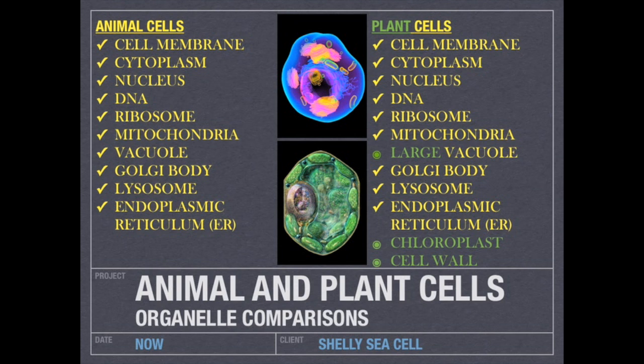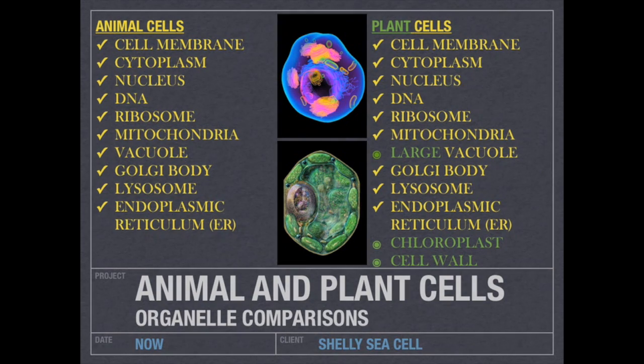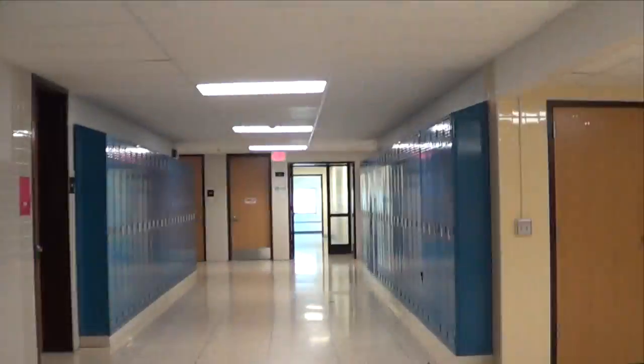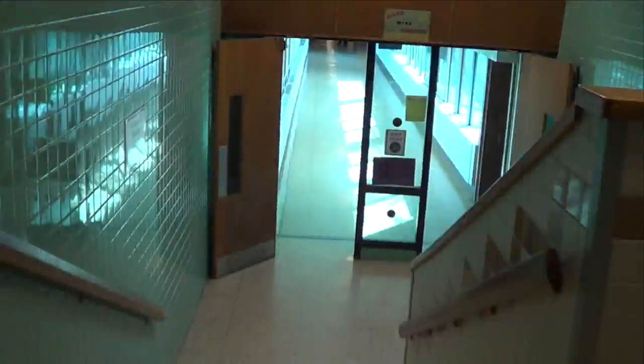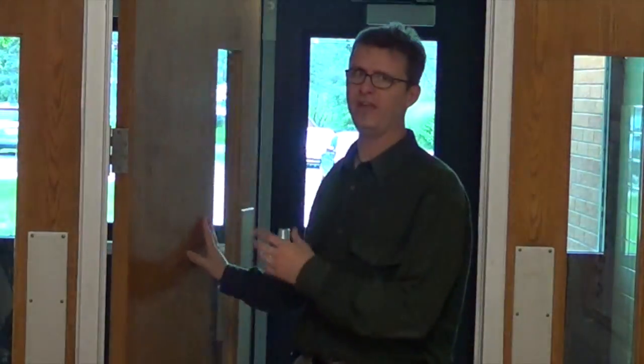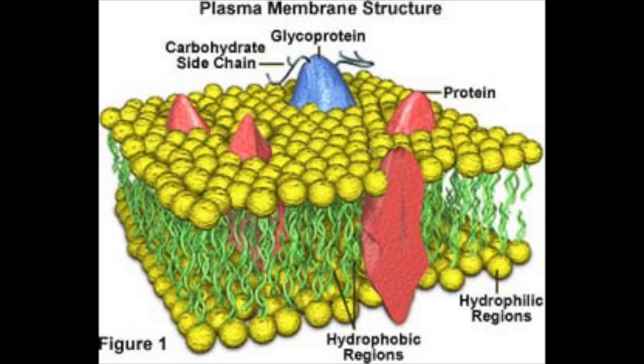Hi Mike. In addition to everything an animal cell has, plant cells have a large vacuole, chloroplasts, and a cell wall. Why is that? These inner doors are like the cell membrane, because like the cell membrane in a cell, these doors keep some stuff in and keep other stuff out. And the cell membrane is all about keeping certain things out of the cell and allowing certain things into the cell.